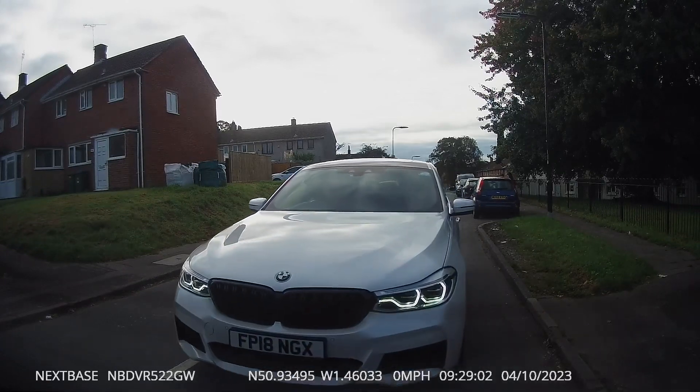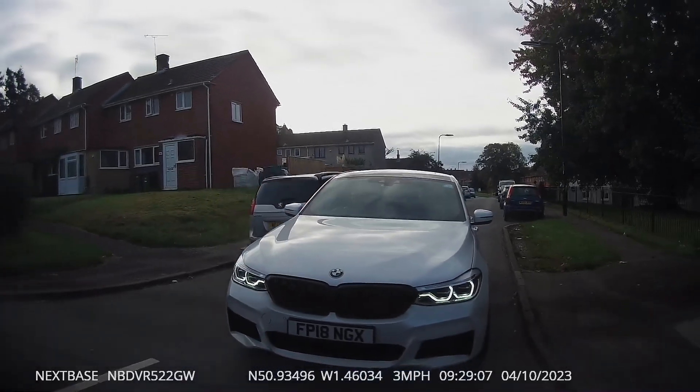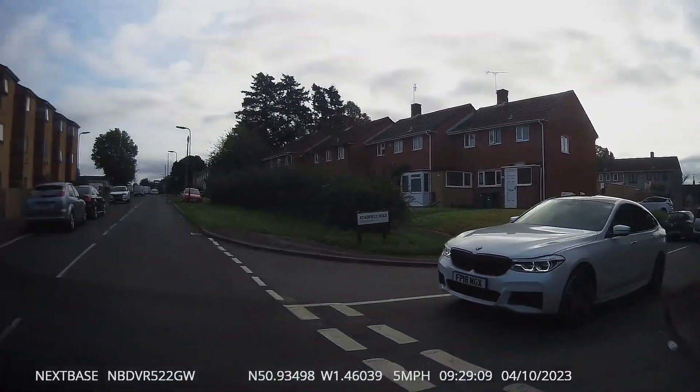So we've got another rather impatient driver — he can't wait to get past us and tries to get past at a ridiculous place. You'll see a little bit further on in the clip.